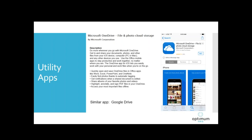Microsoft OneDrive File and Photo Cloud Storage — and Google Drive is a similar app — lets you share your documents, photos, and other files. It's basically additional storage space so you can store primarily photos, which take up so much space on your phone or mobile device, giving you extra storage space in the cloud.